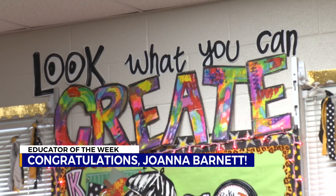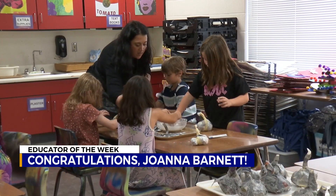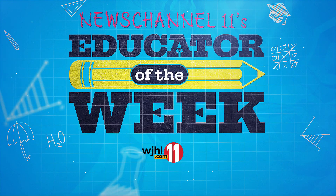Congratulations to Joanna Barnett, this week's Educator of the Week. That was Casey Marler reporting.